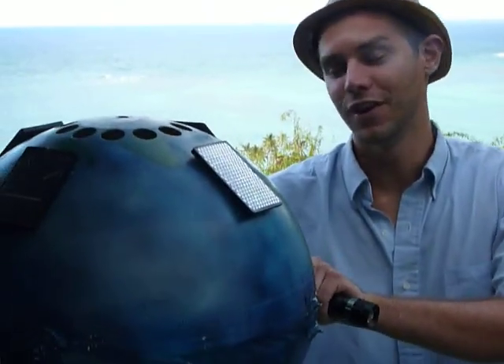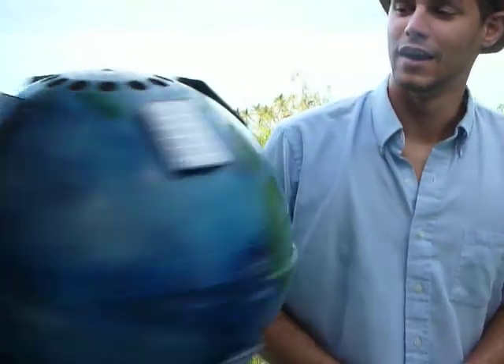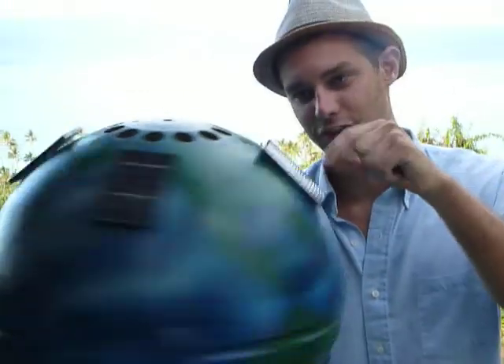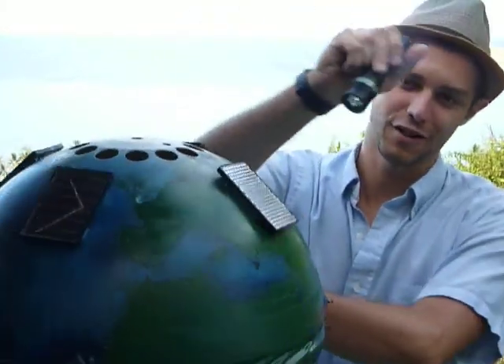Hi. I'm here to introduce the new concept coming out of Solar Motion Corporation. As we all know, it takes one full day for the Earth to make a full rotation and about 12 hours for the Sun to make its path across the sky.